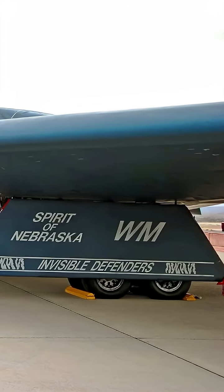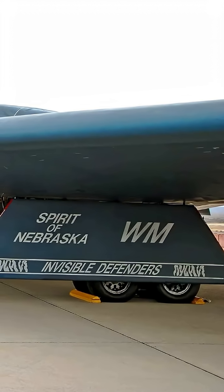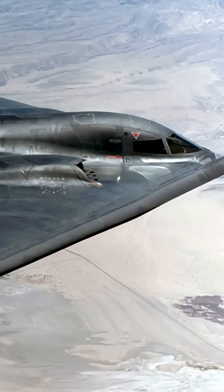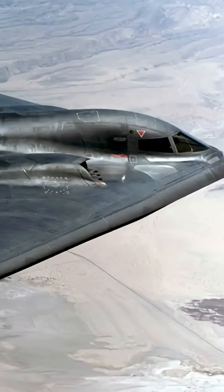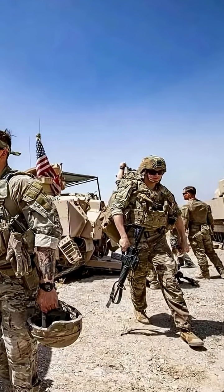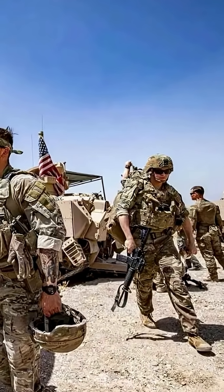At the heart of the B-2 are four General Electric F-118 GE100 turbofan engines. Unlike after-burning jet engines, these are built to operate at lower temperatures, reducing wear and stress. Their subsonic design delivers consistent thrust, making them ideal for long-duration flights.